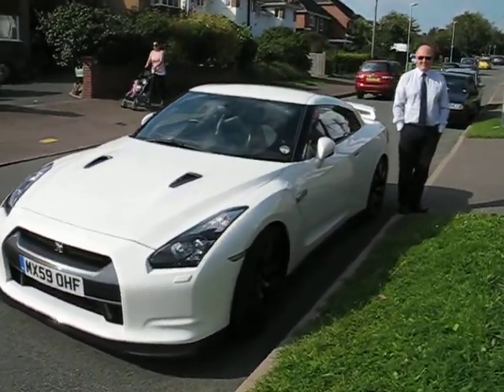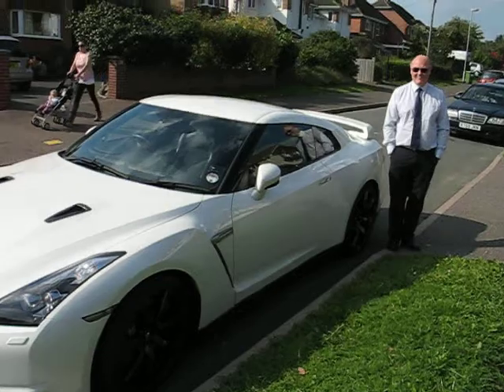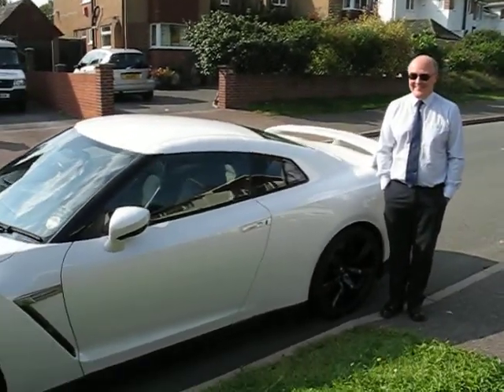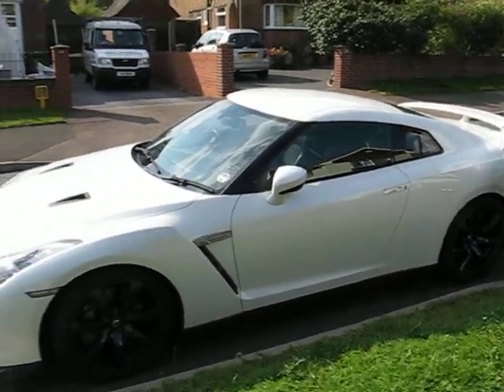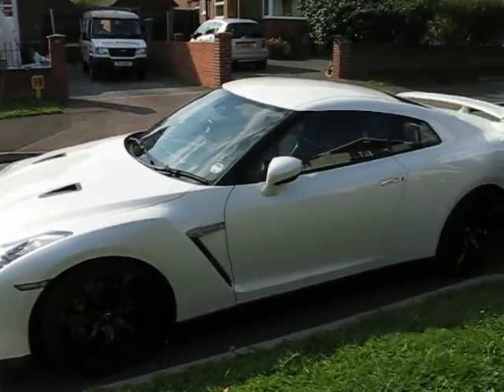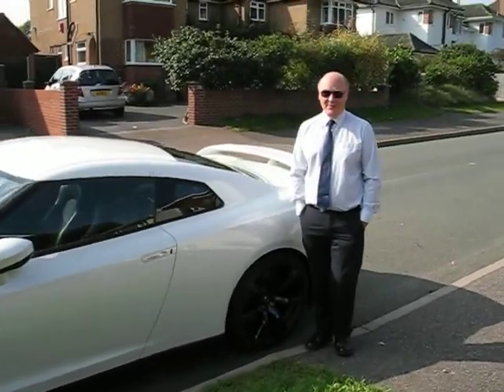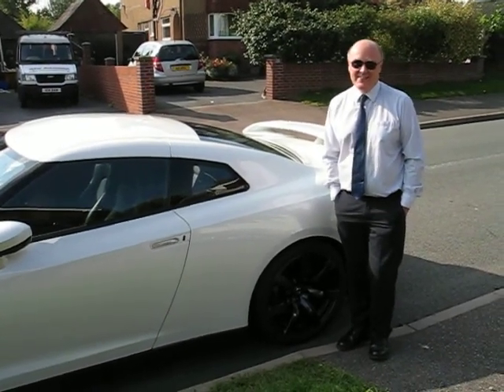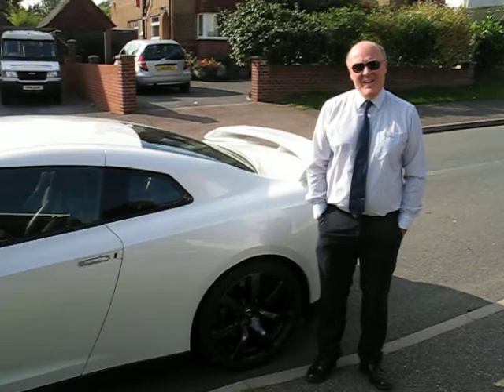Here we are, it's September the 22nd, 2014. This is Richard and his Nissan GTR with Litchfield various bits on it — chipped and tuned.